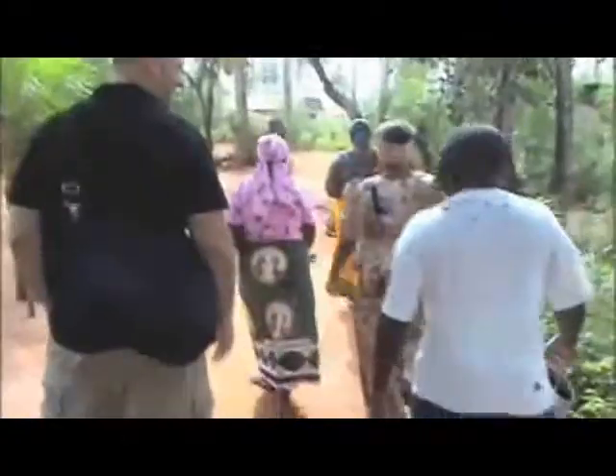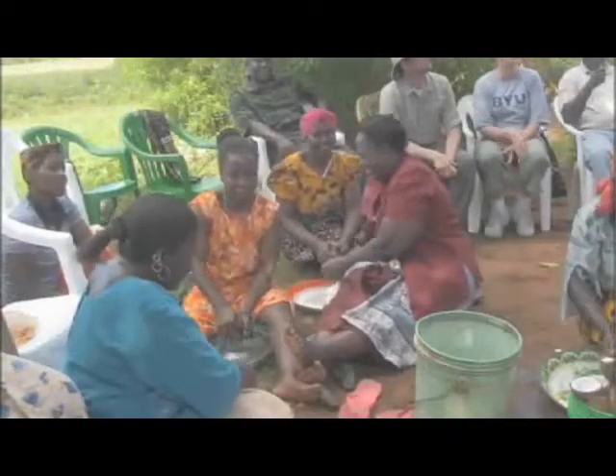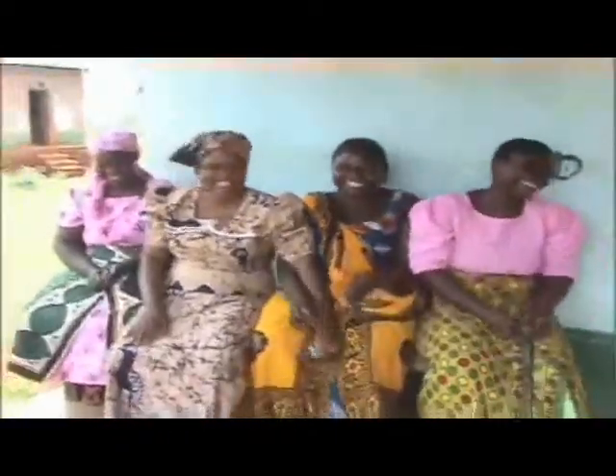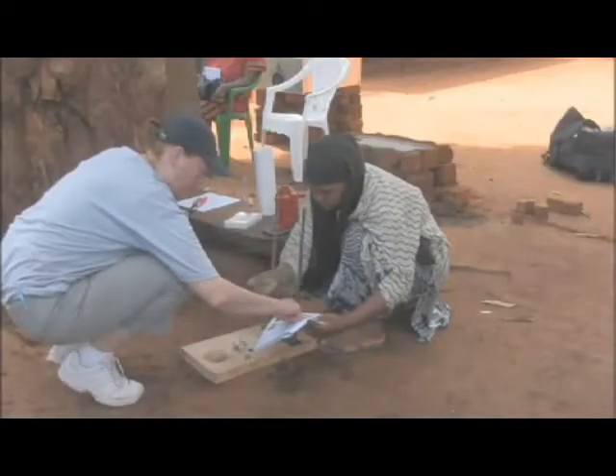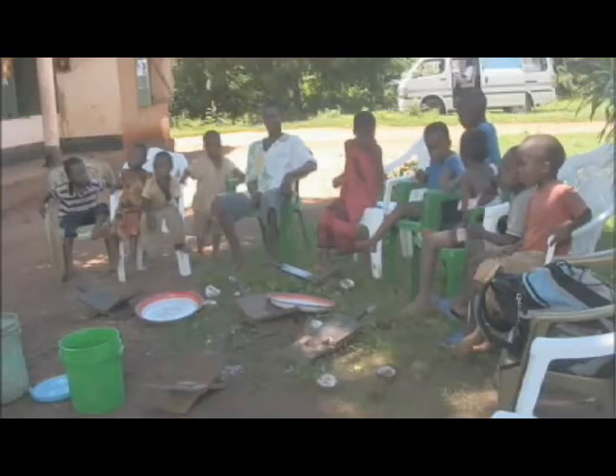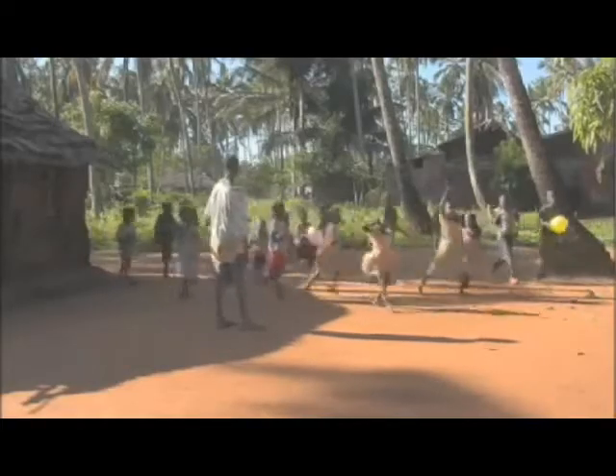The Pope Foundation, the humanitarian foundation that sponsored us, is aiming this toward women that are trying to work themselves out of poverty. They make about $2 a day, and we estimated that they can make about $8 to $10 a day with this oil. The greatest part about the project was that we were able to use our engineering background to design something for people that were in great need.